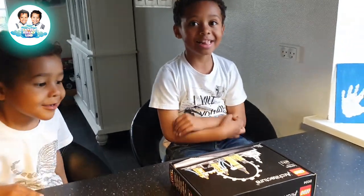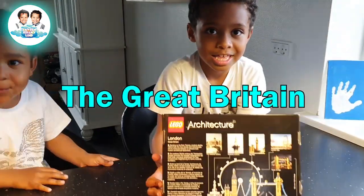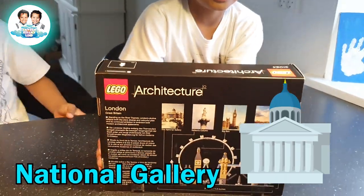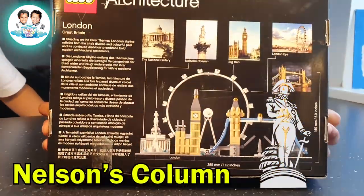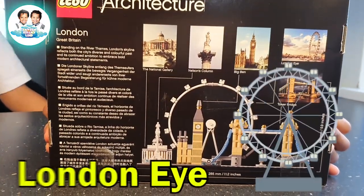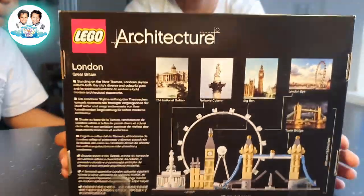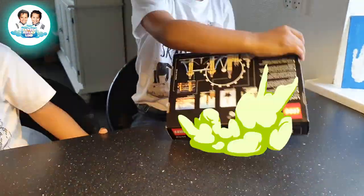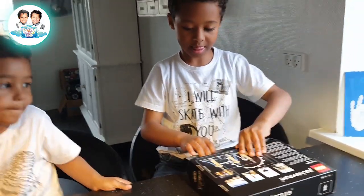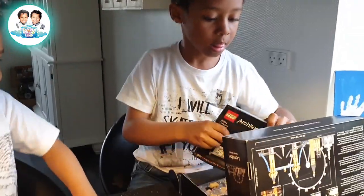What are we going to do today? The Great Britain — okay! The National Gallery, Nelson's Column, Big Ben, London Eye, Tower Bridge, and the London... okay, let's do this. Let me see what's inside the box!